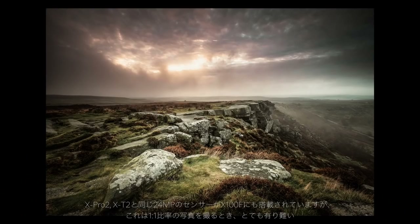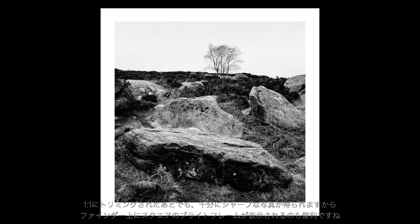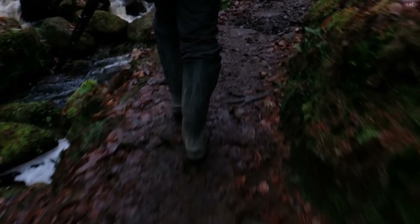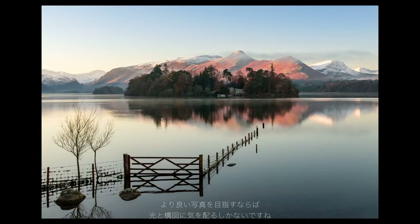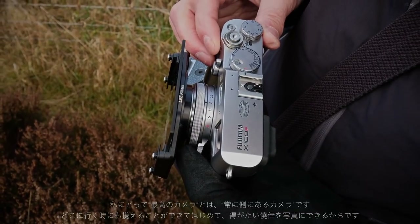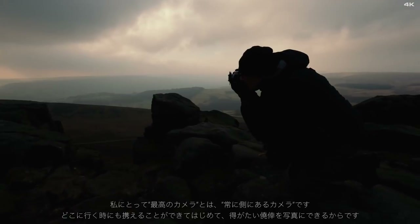The X100F features the same 24 megapixel sensor as in the X-T2 and X-Pro2. One of the things I like to do is shoot square, and whilst I can crop the image afterwards, it helps me to change the viewfinder from 3:2 format to square. You do know when you've got a shot that has something — that something extra, be that special light or just a composition that seems to work. I think the best camera is the one that you have with you, and if you want a classic to pop in your pocket that's a joy to use and delivers excellent results, then this is the camera for you.